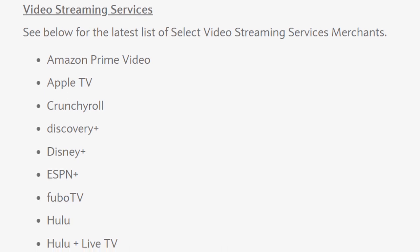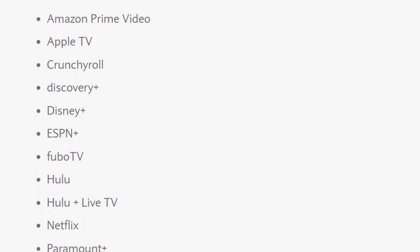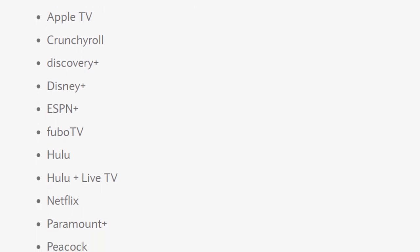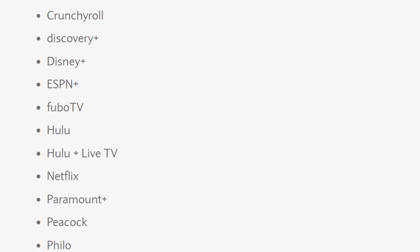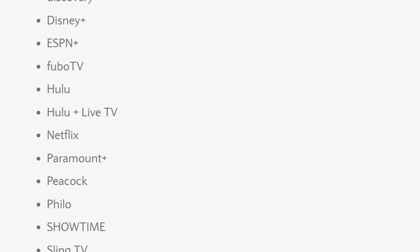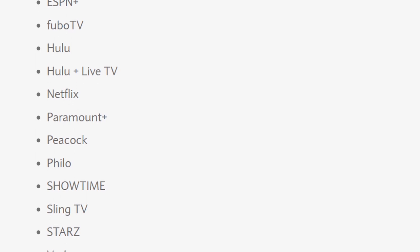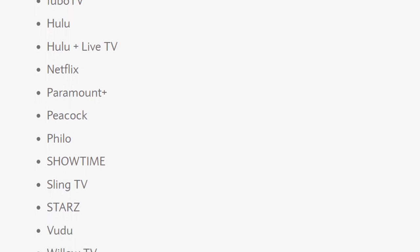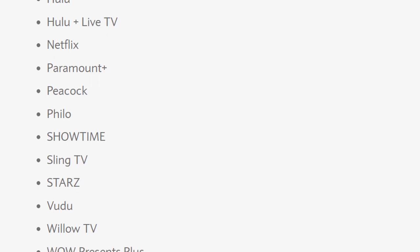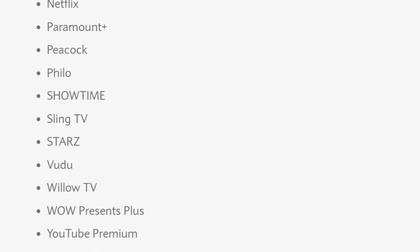If you have streaming services, you will get three points on the following: Amazon Prime Video, Apple TV, Crunchyroll, Discovery Plus — which you do not need because it's rolled into Max — Disney Plus, ESPN Plus, Fubo TV, Hulu, Hulu and Live TV, Netflix, and it should be noted that Max is not one of them. Also Paramount Plus, Peacock, Philo, Showtime — which is part of Paramount Plus — Sling TV, Stars, Vudu, Willow TV, Wow Presents Plus, YouTube Premium, and YouTube TV.